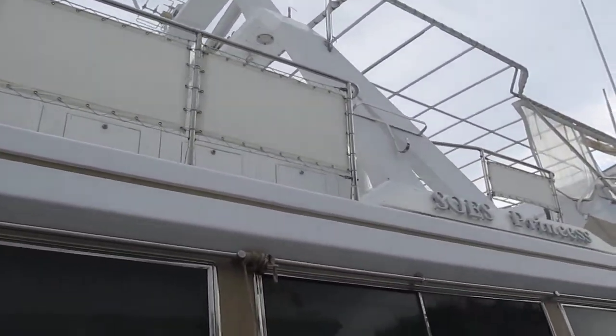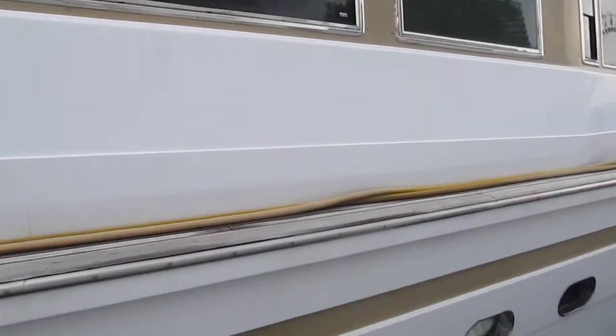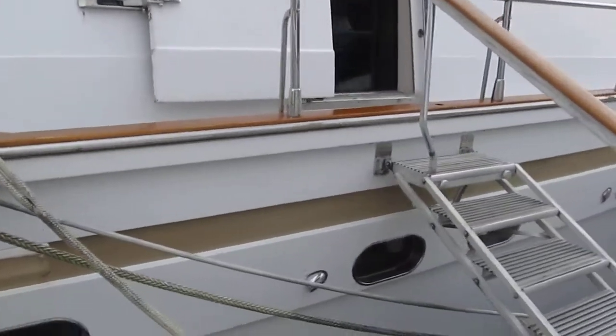You can see the bimini is gone. See the weather stripping on this particular window — it looks like it's coming off. It is a lot of boat for the money. Let's go inside and take a look.